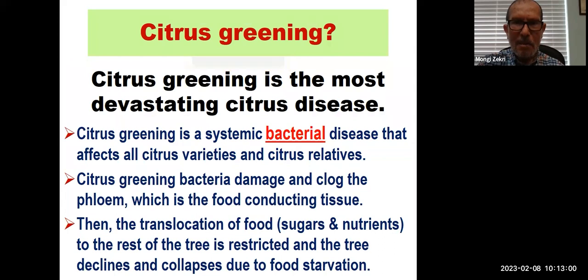Citrus greening is the most devastating citrus disease in Florida. It is a systemic bacterial disease that affects all citrus varieties and citrus relatives. The greening bacteria damage and clog the phloem, which is the food-conducting tissue, so the translocation of food — sugars and nutrients — to the rest of the tree is restricted, and the tree declines and collapses due to food starvation.